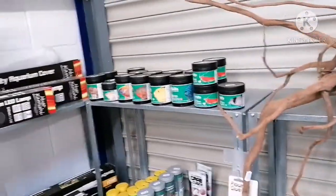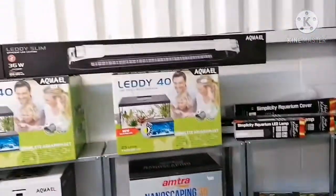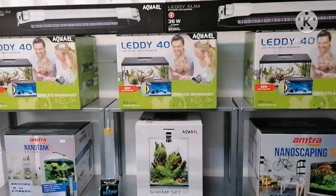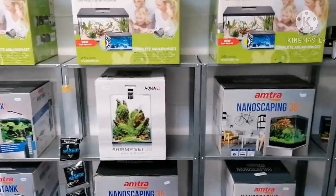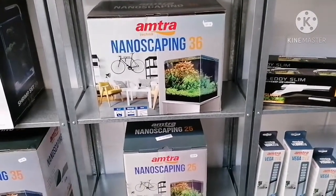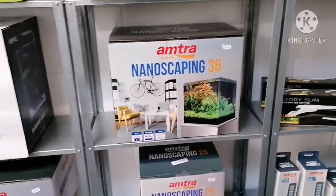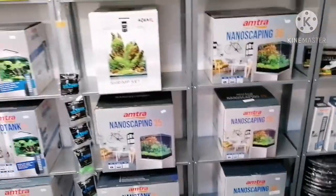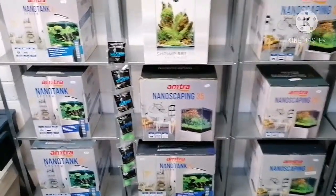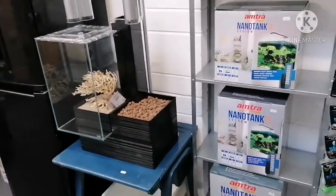We've got foods, test kits, the AquaEl LED slims which are really good, so I've been told. We've got Amtra tanks, the nano range, the aqua nano tanks — 21 litre, 36 centimeter tank — and the AquaEl shrimp set. Of course all this is going to change; it's a brand new store, literally not even open yet, so you're having a sneak peek.